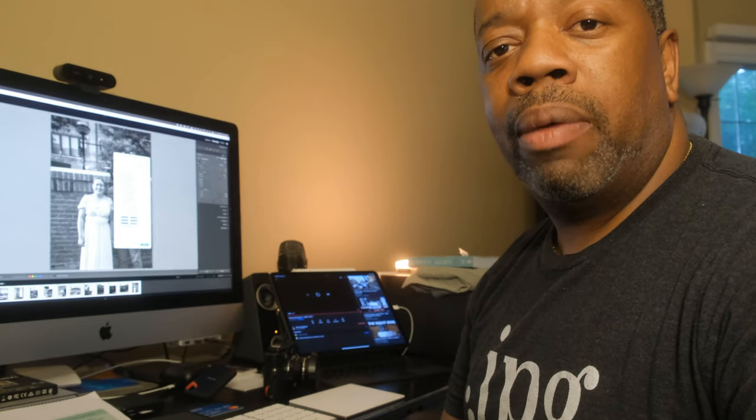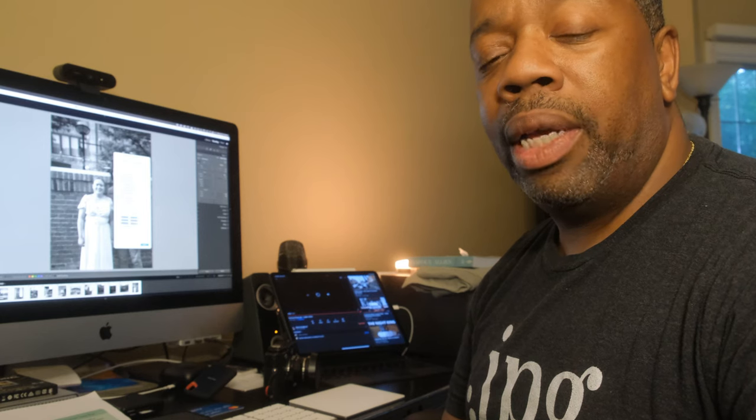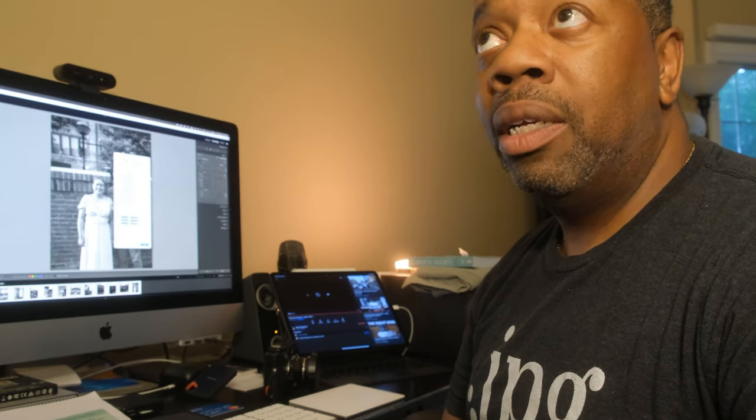Thanks again for liking and subscribing — you guys have been enjoying the content. We're getting on our way to 500 subscribers, which is my goal for the year. We're at about 280, so we're more than halfway there. Thank you again to everybody.